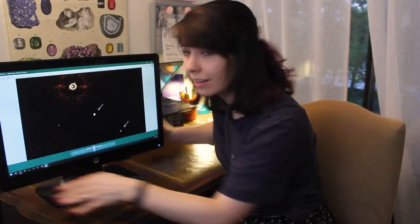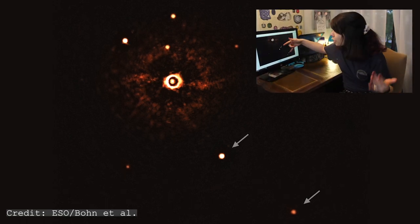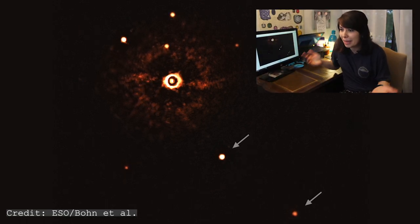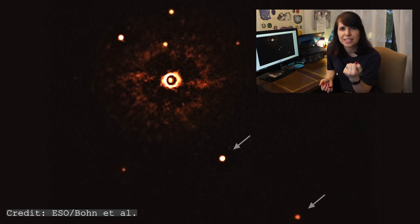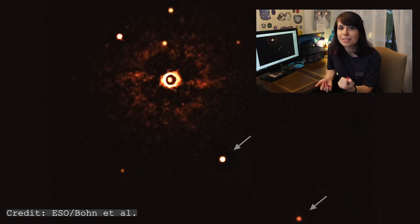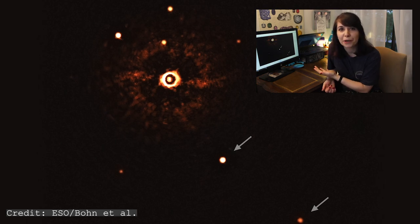This is a picture of another solar system. I know it looks like three dots on a black background, and it kind of is, but also this is a star. And these, they're both planets. It's a picture — not like some abstract visualization using data from 12 different telescopes. It's just a photo.